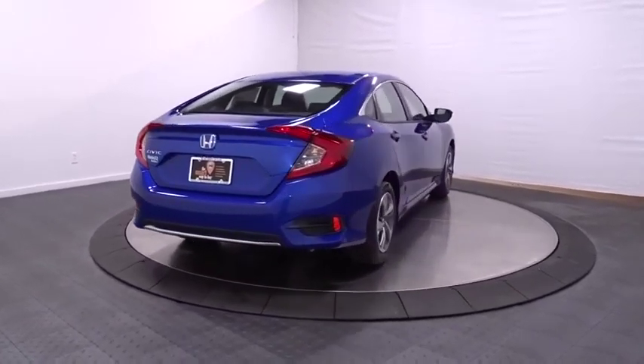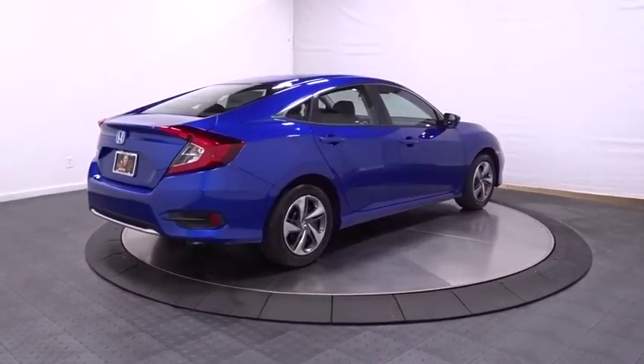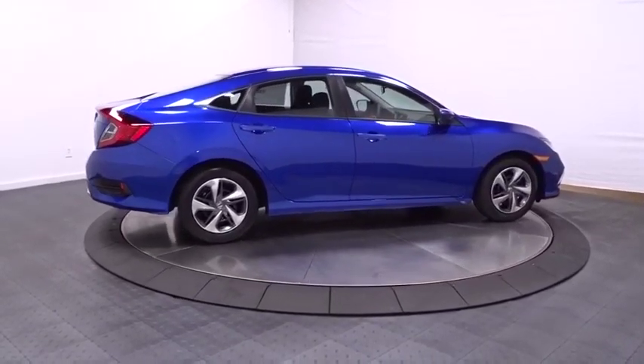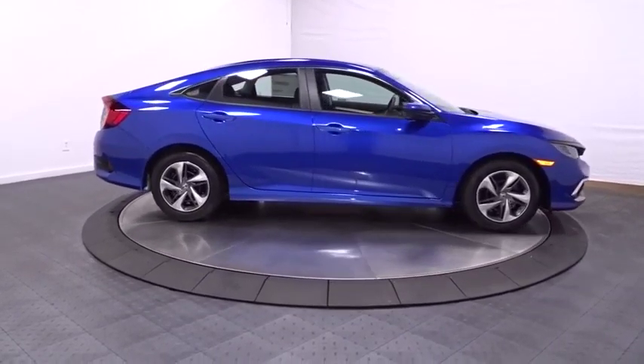Brake assist, cloth seat trim, automatic air conditioning, engine immobilizer, audio color door handles, four-piece floor mat set, low tire pressure warning, power rear window sunshade.